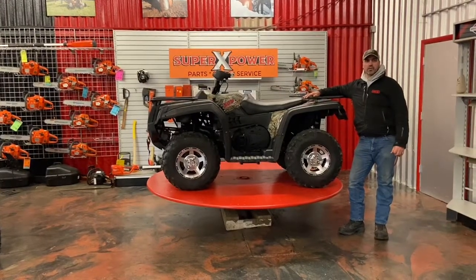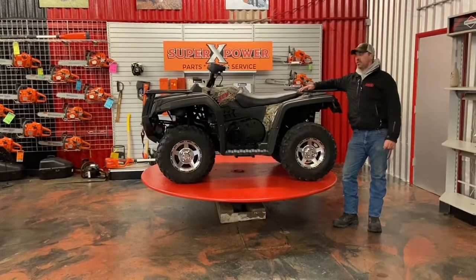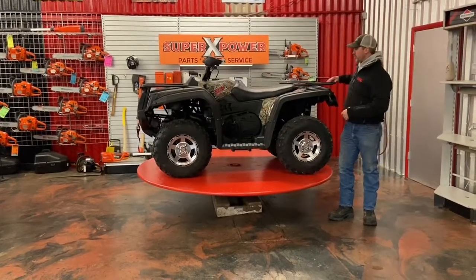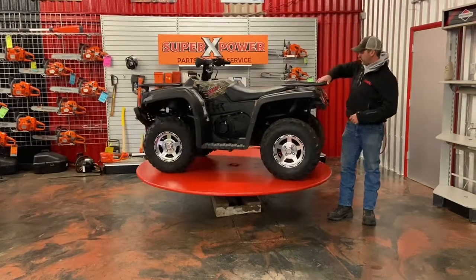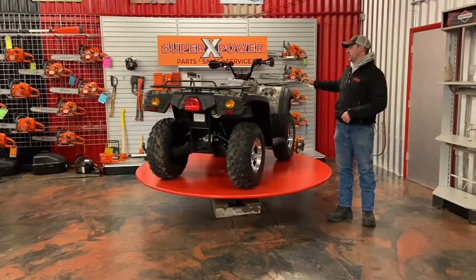Hey everyone, Rob at SuperX Power. We're gonna do a Facebook special, so if you're ready to buy an ATV and save some money, we've got this 500 Heisen here — aluminum rings, front and rear racks, rear hitch. We've got a road kit on this so you're gonna have blinkers and a horn.